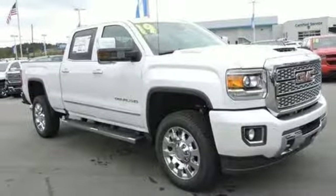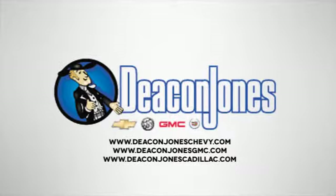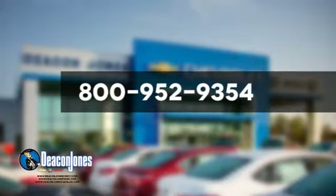Stop in for a test drive and make it yours today. Are you speaking Deakin? Visit Deakin Jones Chevrolet Buick GMC Cadillac today. Give us a call at 800-952-9354.